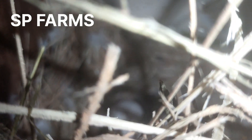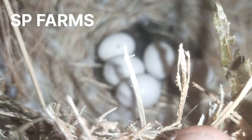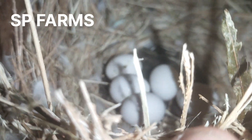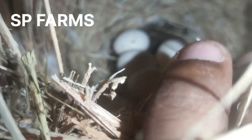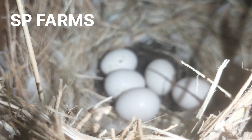Hello guys, welcome to our YouTube channel SPFarms. Let's talk about all beginners and breeders. Breeders have a lot of expectations the first time an egg is coming. I have 5 eggs in the albino peach.